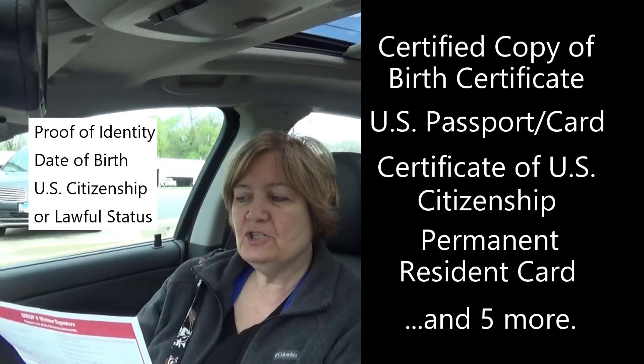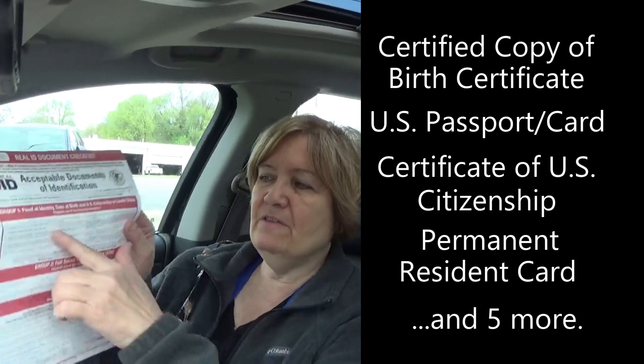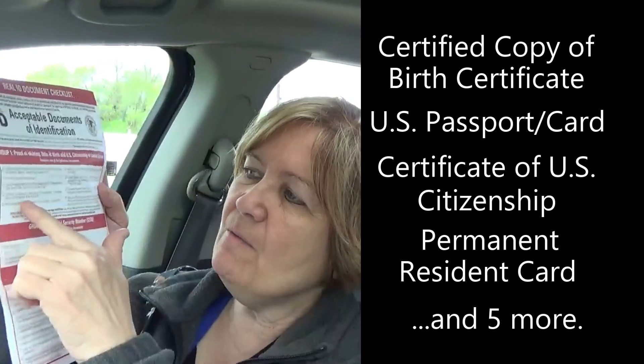There are four groups of documentation you have to bring to get the Real ID. Group one is proof of identity, date of birth, and US citizenship or lawful status. It gives you different things you can choose from. The one we chose was our US passport, but if you don't have that, you can bring a certified copy of your birth certificate. You only need one of those documents.